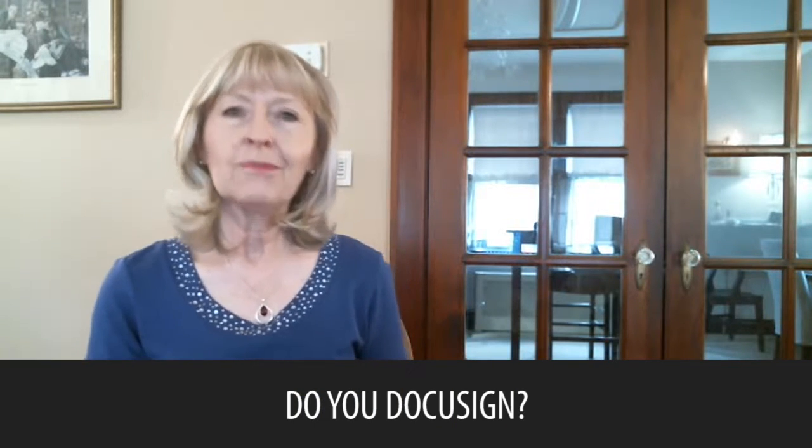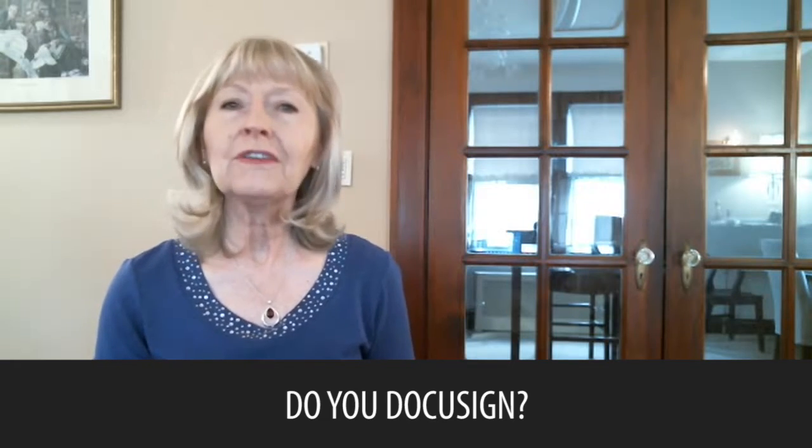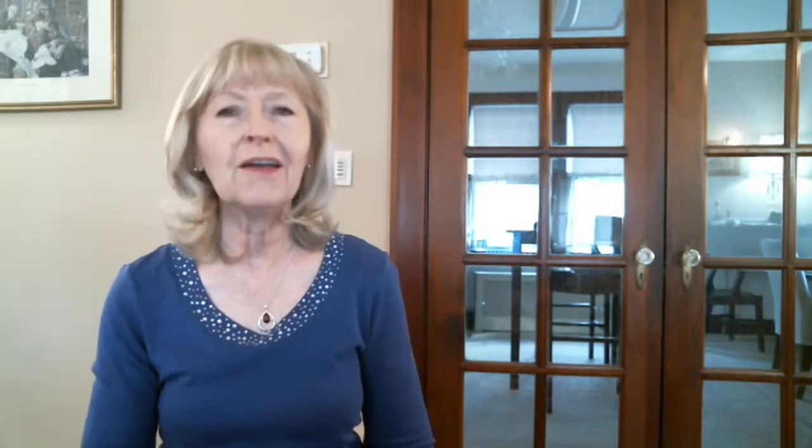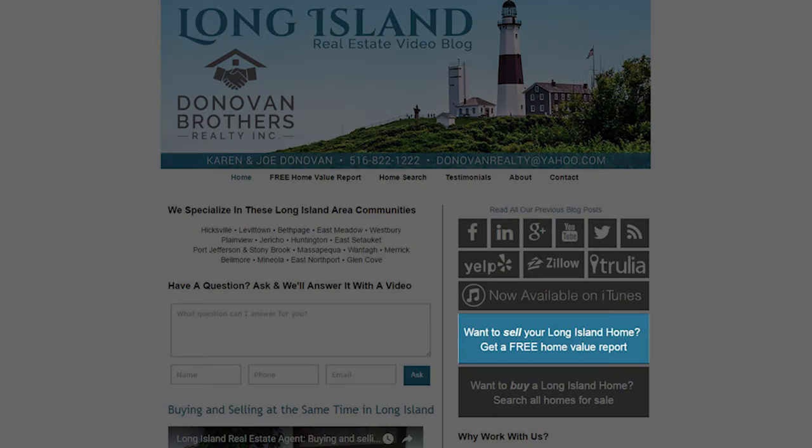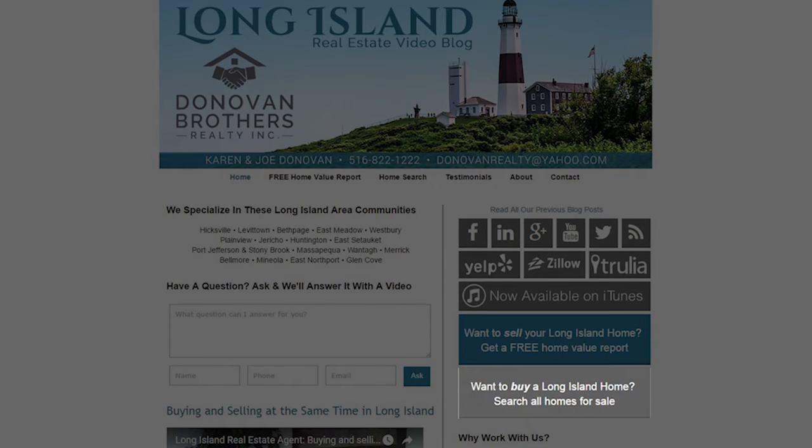Today, we're going to be talking about Do You DocuSign? But first, I'd like to call your attention to a couple of links on my site. The first link is for those of you who would like to get a free value instantly of what your home could be worth in today's market. The second link is for those of you who would like to find out about the latest deals in the area that you're looking for a home in. And now, on to our video.